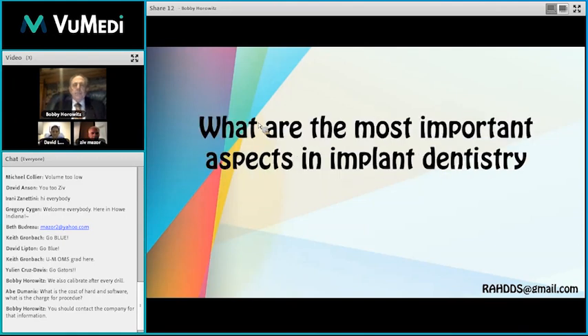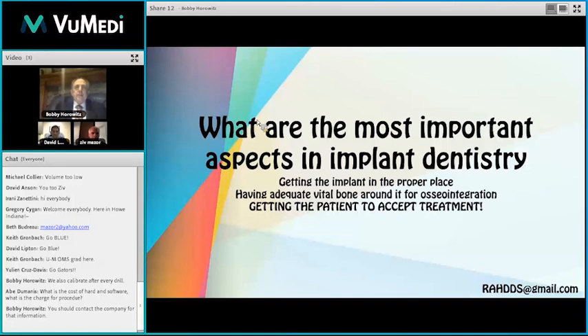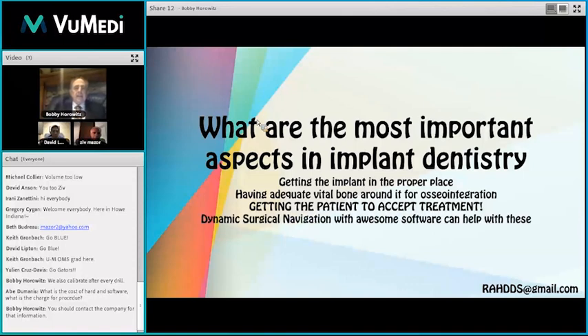When we think about the most important aspects in implant dentistry, what we look at as periodontists is how to get the implant to support the proper prosthetic device with enough bone around it, with enough keratinized tissue around it, and most importantly, how to get the patient to accept treatment. The software from Clara Navinavidant and dynamic surgical navigation will help achieve those results.